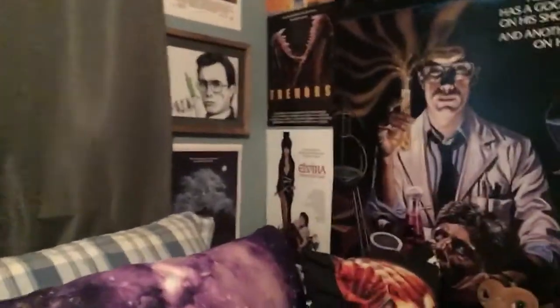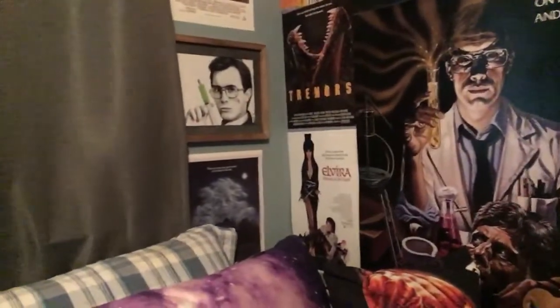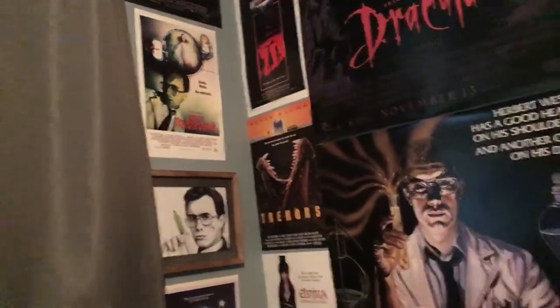First thing I'm gonna show — I know everybody's seen the poster but I'm gonna take my tripod off here. There's the poster, and of course I have the one I got from Fright Crate, and then up there I have a Bride of Reanimator poster. I'm keeping my eye out for a Beyond Reanimator poster.